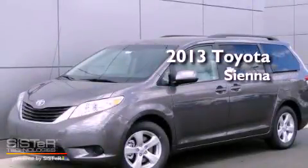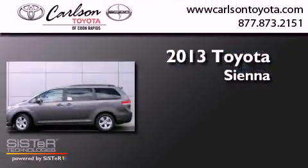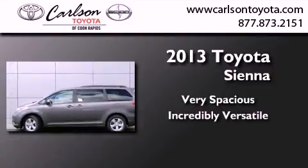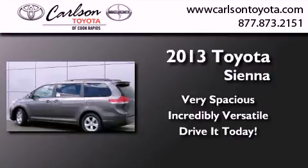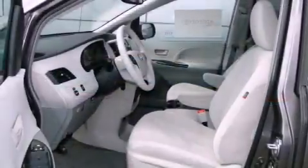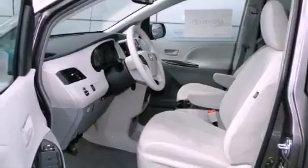This is a brand new 2013 Toyota Sienna. Features include a power driver's seat, air conditioning, cruise control, and an engine immobilizer theft deterrent system.